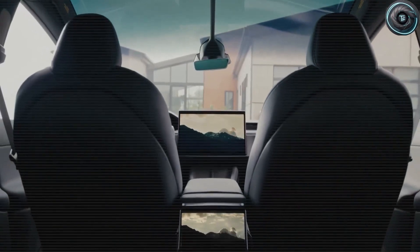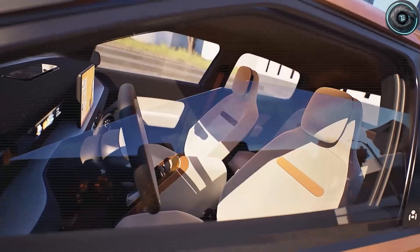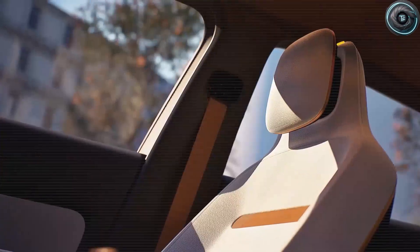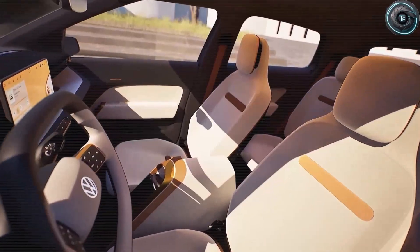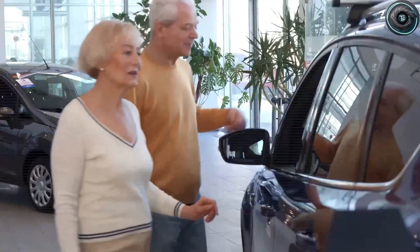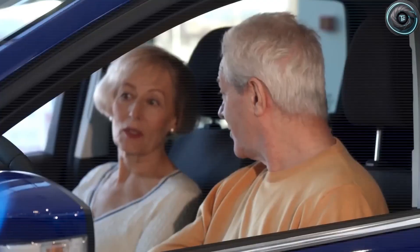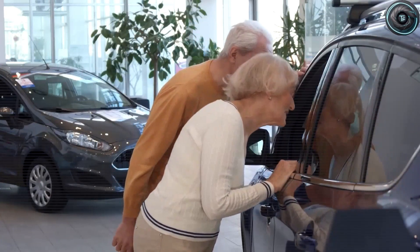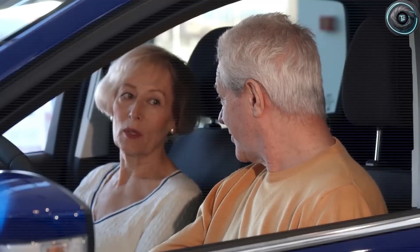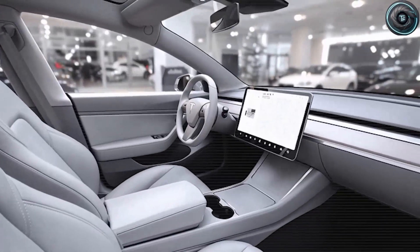The seat fabrics resist wear 60% better than traditional materials. The surfaces wipe clean with a single cloth, because 75% of drivers over 50 said they wanted low-maintenance more than luxury textures. Even the screen — Tesla's iconic centerpiece — has evolved. The fonts are larger, 1.5-inch average height, with near-perfect contrast ratios. For drivers with aging eyesight, that's the difference between confidence and frustration. And here's where Tesla plays its masterstroke: there's a new feature hidden in plain sight — a senior mode.